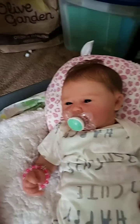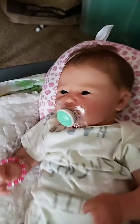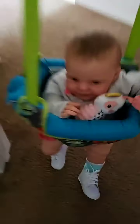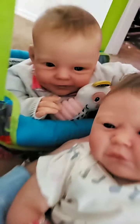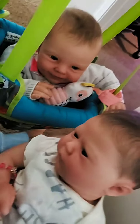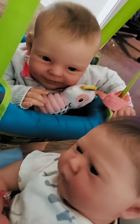I should put her by Eleanor. Let's put you by your sister — they look very similar. Eleanor, look! Look who's here, Eleanor! Oh my goodness, look at them! They're so cute together.